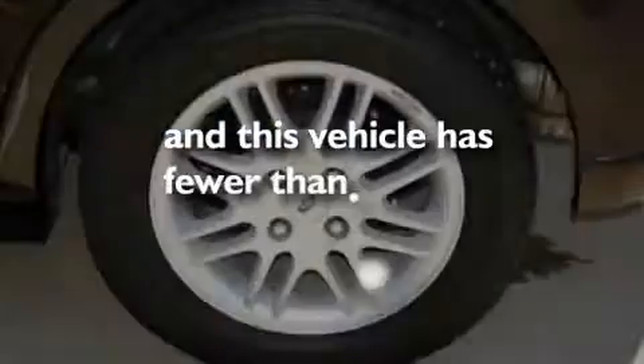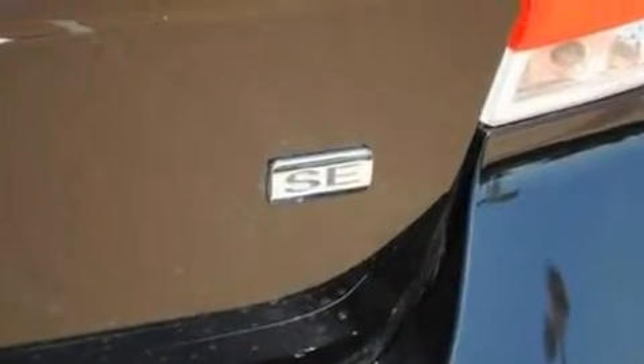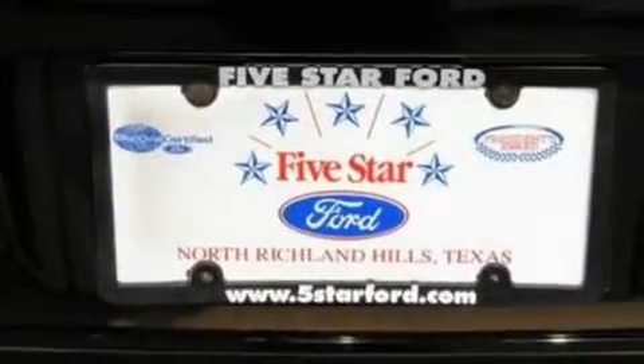This vehicle also has a low-tire pressure indicator and a security system, and fewer than 12,000 miles on the odometer. With an EPA estimated rating of 35 miles per gallon on the highway, this automobile helps leave money in your pocket where you want it.